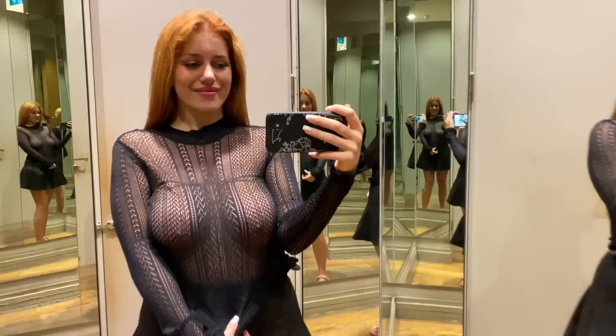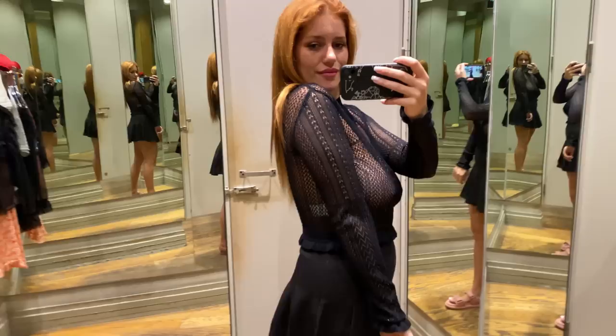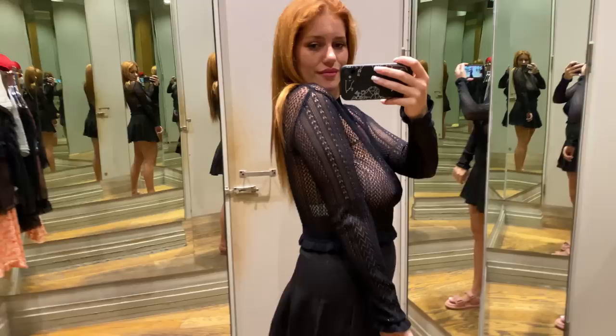Next up, we have this chic transparent black long-sleeve top with an interesting design. This top is the epitome of modern sophistication, perfect for adding a unique touch to your everyday looks. The transparent fabric adds a sense of ethereal beauty, while the intriguing design adds a pop of personality and style.